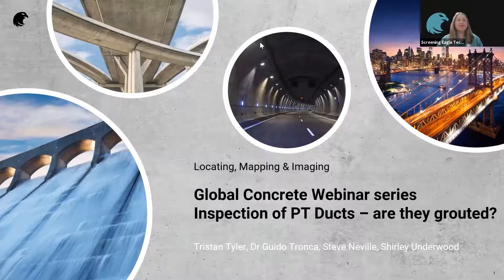Welcome everybody to this morning's session. Today we're going to watch the very first of what's going to be a global concrete webinar series. We'll be discussing inspection of PT ducts — are they grouted, or more importantly, are they not grouted? I'm Shirley Underwood, General Manager here at Proceq UK, and I will be your host for this morning.